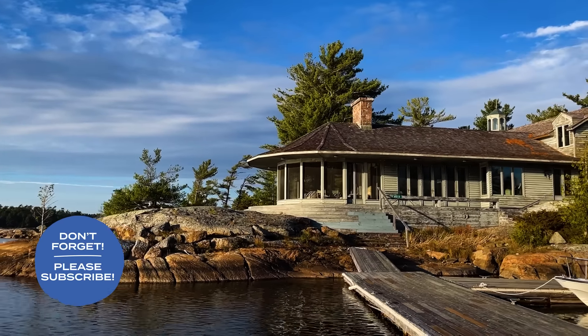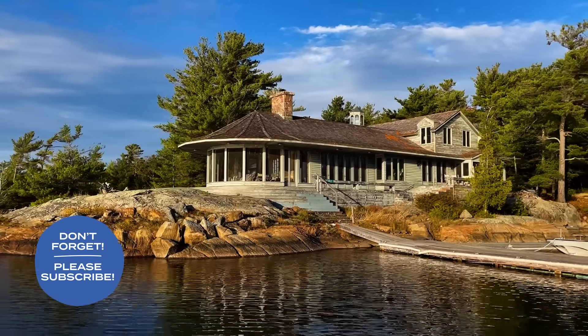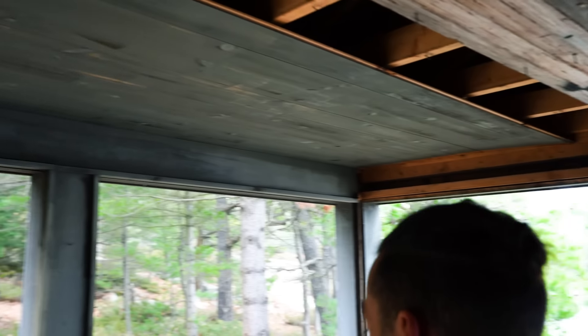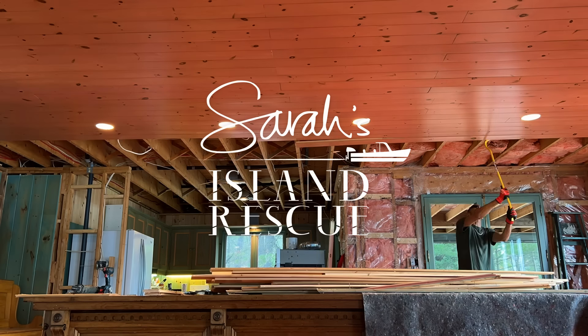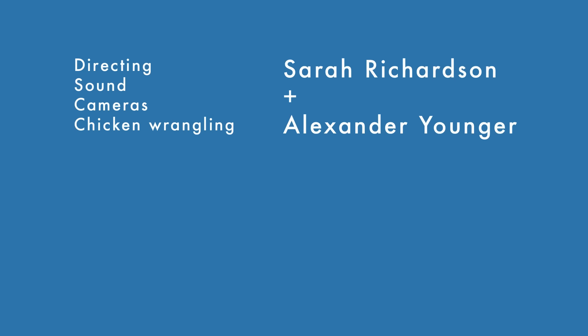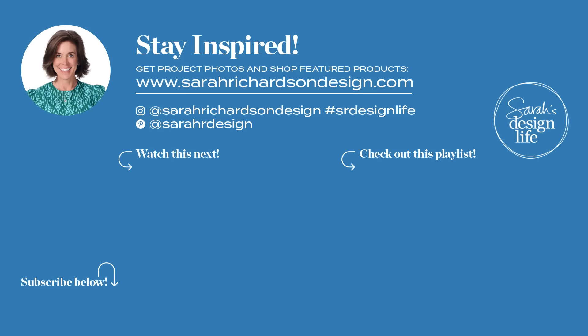I'm headed back to the city and the boys will be here on the island in November, tackling a whole lot of demo. You're going to want to subscribe to see what happens next. See you next time on Sarah's Island Rescue. Don't forget to subscribe to Design Life and turn on the bell for notifications so you never miss an episode.